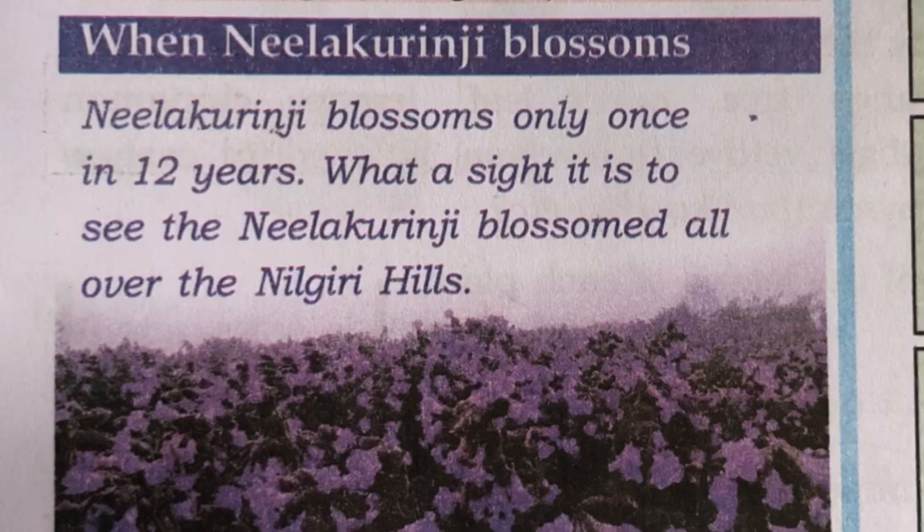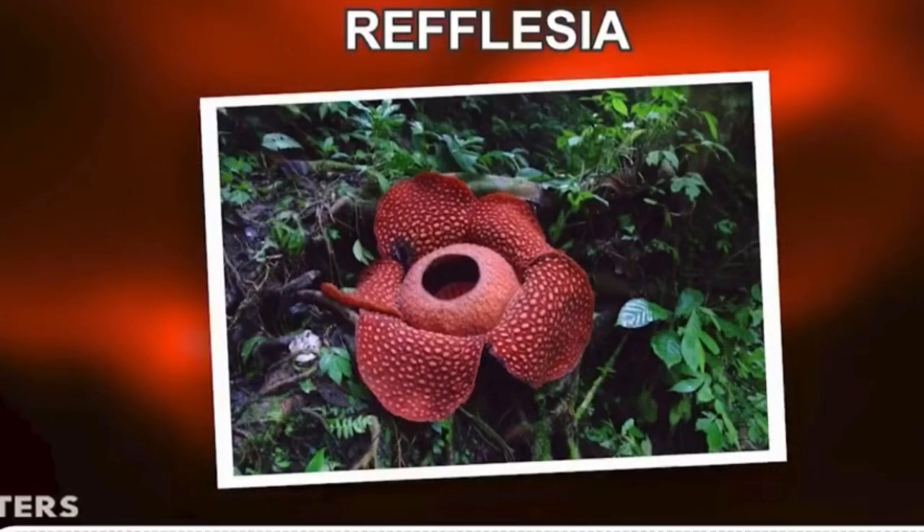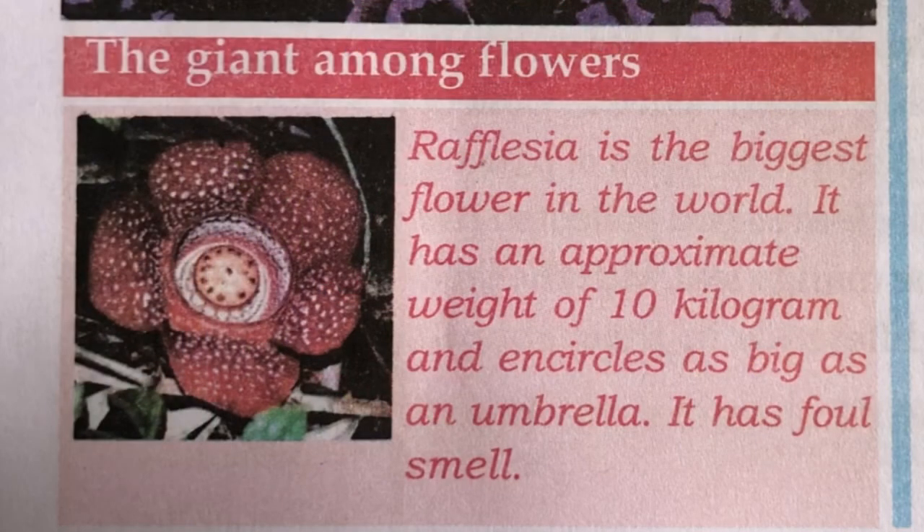The giant among flowers — Rafflesia is the biggest flower in the world. It has an approximate weight of 10 kg. It is as big as an umbrella and has a foul smell.